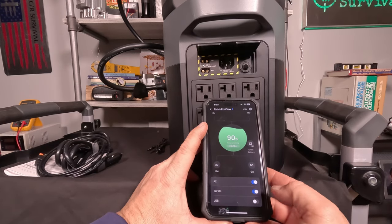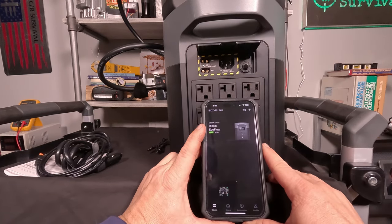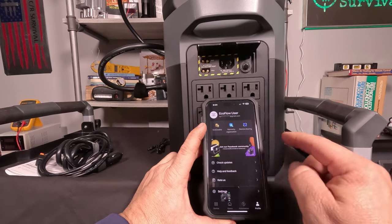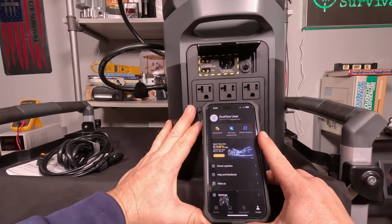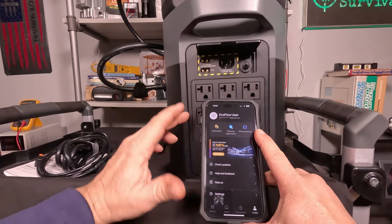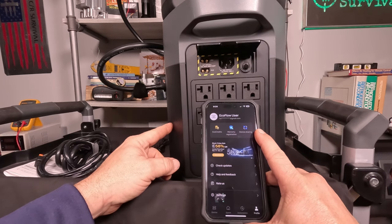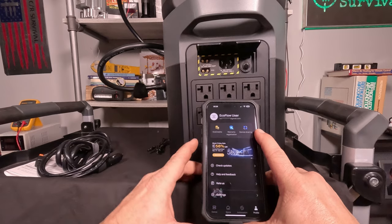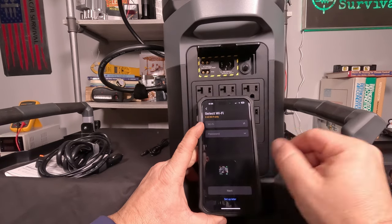You can slide down to your 12-volt or USB sections and turn them on or off. The app works over internet connection, so you can control it from anywhere in the world. You can set up profiles, do firmware updates, and one update I recently did brought the UPS switchover time from 30 microseconds down to 20 microseconds. This unit offers pass-through charging and battery backup — when plugged into the wall, power passes through to the load without draining the battery. It works off both Wi-Fi and Bluetooth.